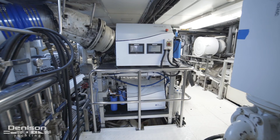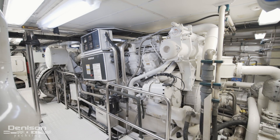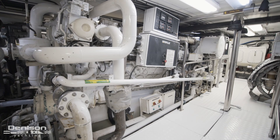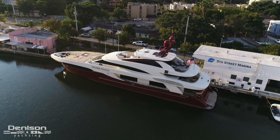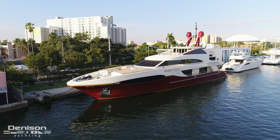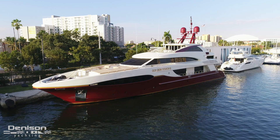Next is her engine room. Golden Touch 2 is powered by a pair of Cat 3516B engines, each 3,000 horsepower — the highest horsepower available when she was built. She has a cruising speed of 18 to 20 knots with a top speed of around 25 knots. For long-range cruising she burns only 50 gallons per hour at 9 knots, allowing her to have a transatlantic range of 3,500 miles.